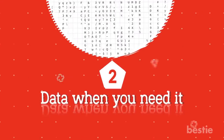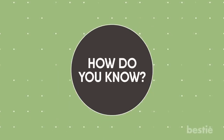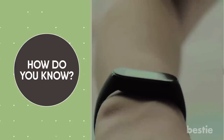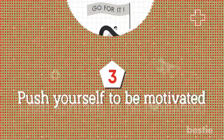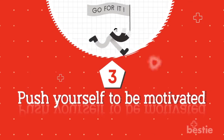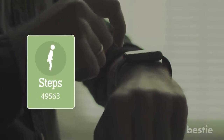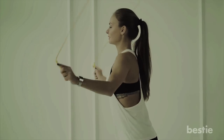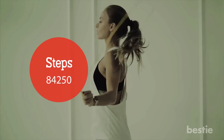Advantage 2: Data When You Need It. Ever go to a doctor's appointment only to be asked about your activity levels or calorie intake? It's easy to tell an accidental lie — after all, how do you know? Wearing a fitness bracelet takes the guesswork out of it, leaving your doctor with facts, not fiction. Advantage 3: Push Yourself to Be Motivated. It might be cold outside and that winter walk seems unappealing, but when you look down at how few steps you've done, you might just change your mind. We're competitive creatures, always striving to do better. That's why when it comes to numbers, just seeing them helps push us forward.